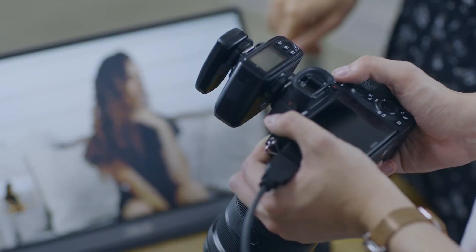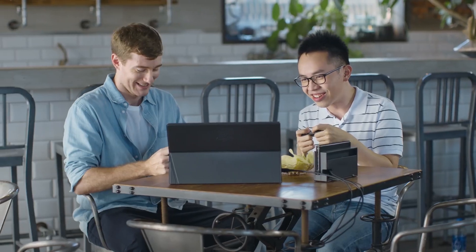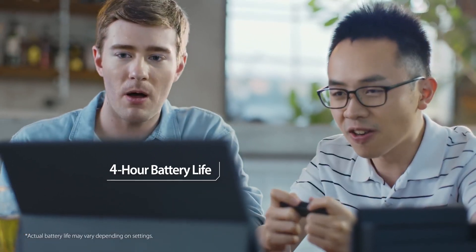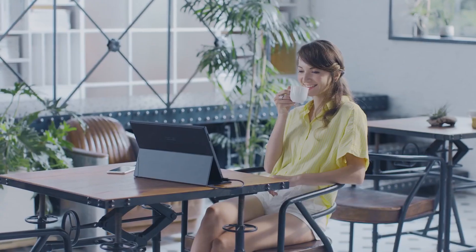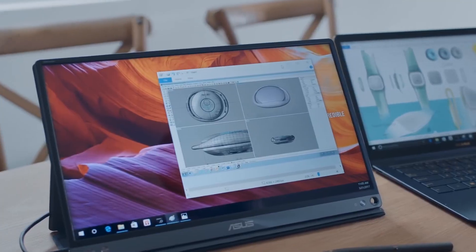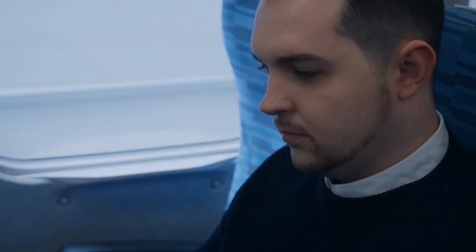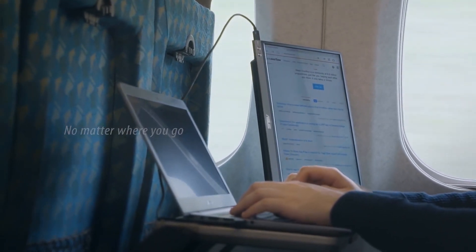The monitor has stereo speakers, a magnetic flip cover, and a battery which has enough juice to run the monitor for three long hours at 240Hz and maximum brightness. The monitor has HDMI and USB-C for video input, so you can plug in your computer, PS4, Xbox, Nintendo, or even a smartphone.